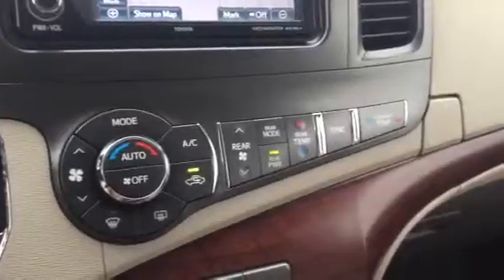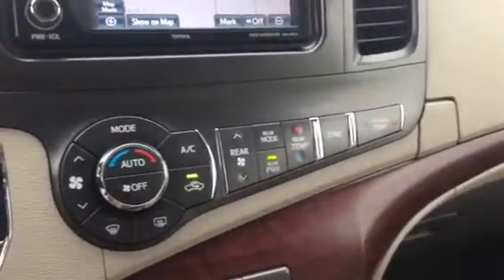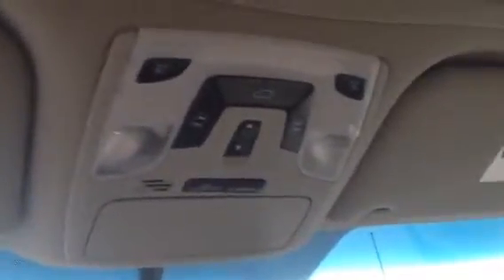It does have climate control, a traditional 12-volt car charger, and then a second one located down here by your USB and auxiliary port. There are your one-touch buttons for your sunroof, your two side doors, as well as your rear door. Plenty of center console storage space and two glove boxes.